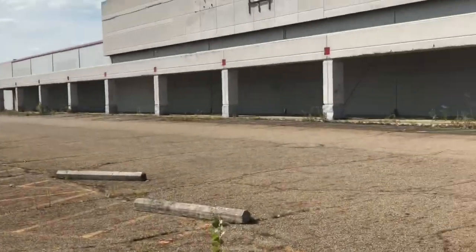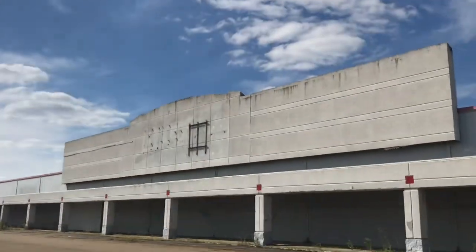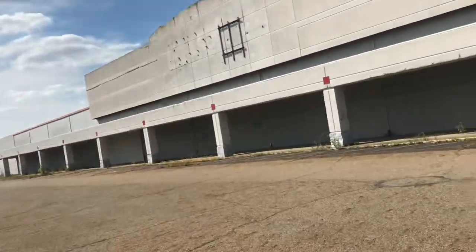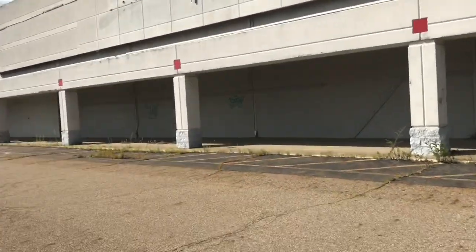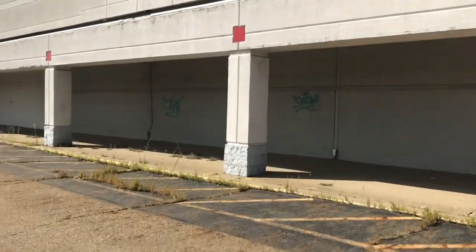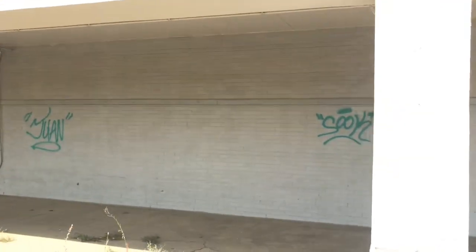Looks like they have traffic cones over there for the driver's tests that go on in this area. There's the label scar — this looks exactly like what the Mastling K-Mart would look like. Look at this — the graffiti is still here, look at that.